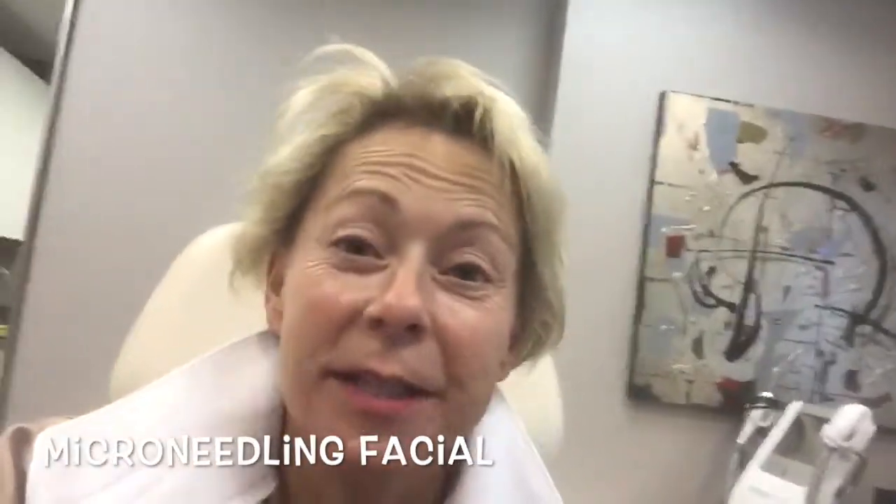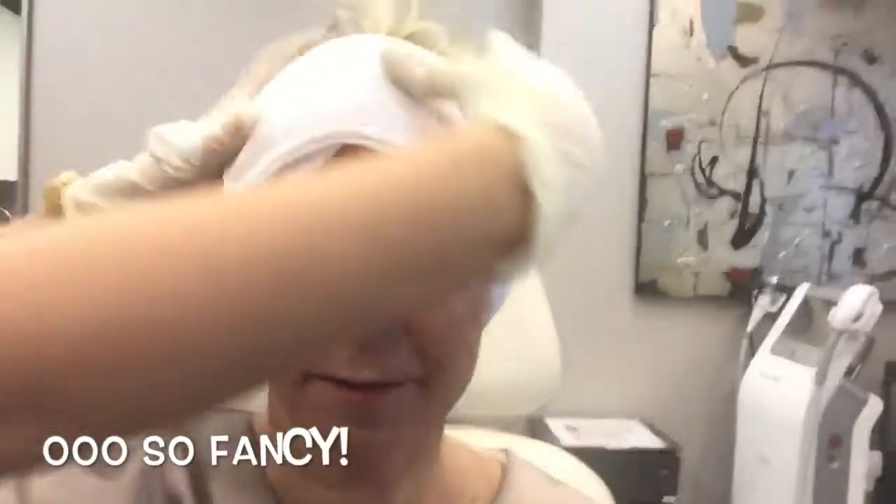Hi! So today I'm getting a micro needling facial. The first thing I'm gonna do is put this thing over my head — Roxy's gonna help me. Hi Roxy! We're at Dr. Perry Lou's in Beverly Hills. I'm getting a Beverly Hills facial. That keeps my beautiful long naturally blonde locks out of my face.